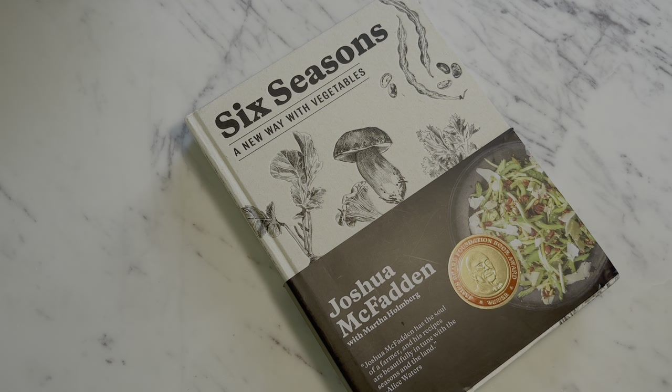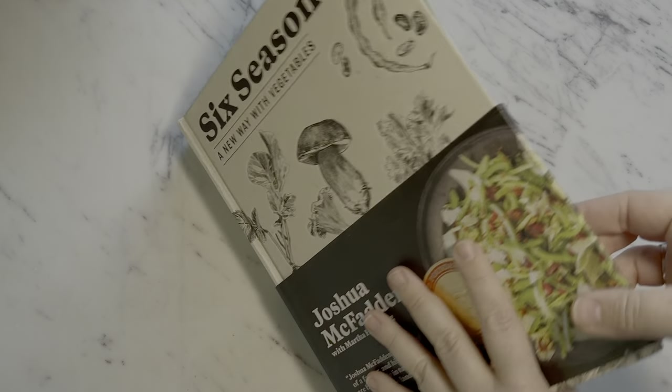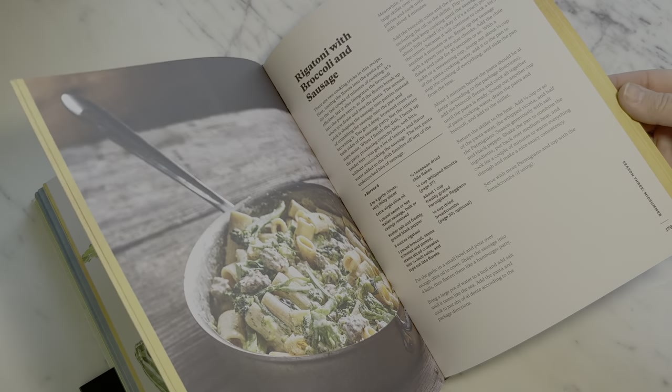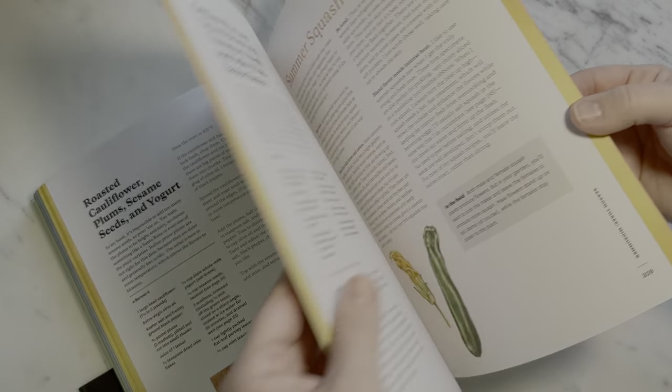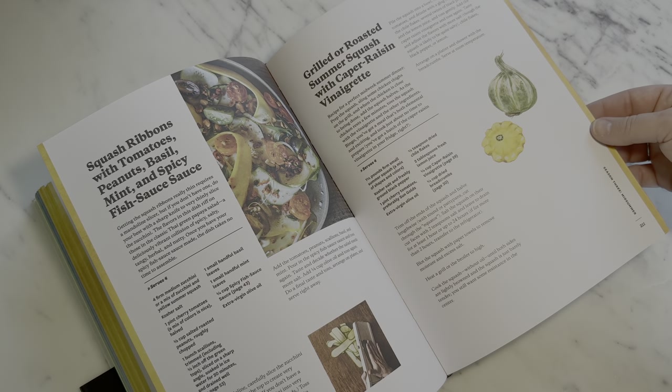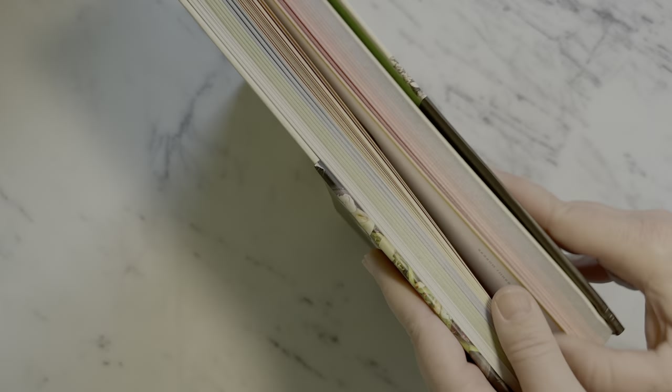The next type of gardener on our list is one that's also a foodie, and for them I have this beautiful book by Joshua McFadden — an incredible cookbook called 'Six Seasons.' This was originally a gift from my brother. It is perfect for someone who is deep into the veggie growing world. It's such a treat to get new inspiration for recipes where you can use your produce — not just using it, but literally making that produce an absolute star.